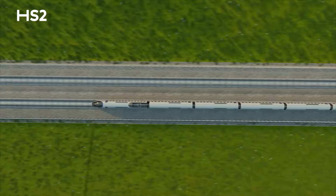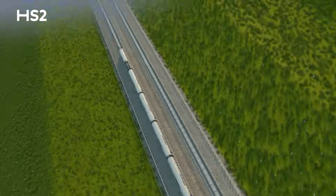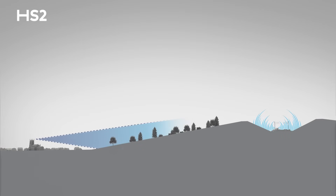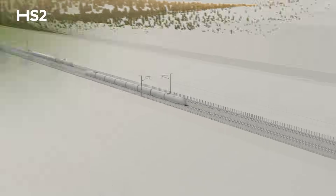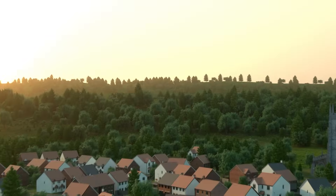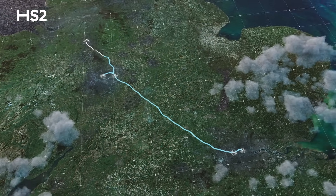Together, embankments and cuttings provide a stable and durable foundation for HS2's track. Landscaped to minimise our impact on communities and the environment, cuttings and embankments are another demonstration of our commitment to effective, sustainable construction, and how we are delivering Britain's biggest build.